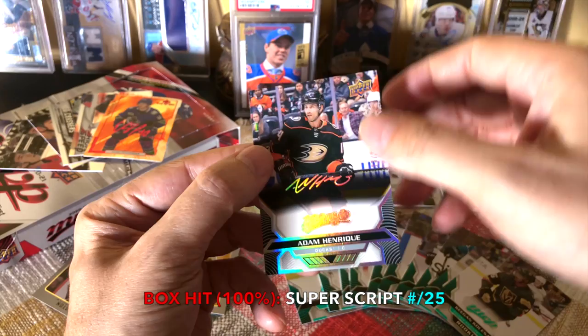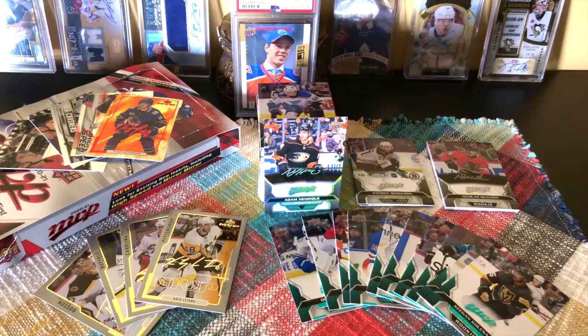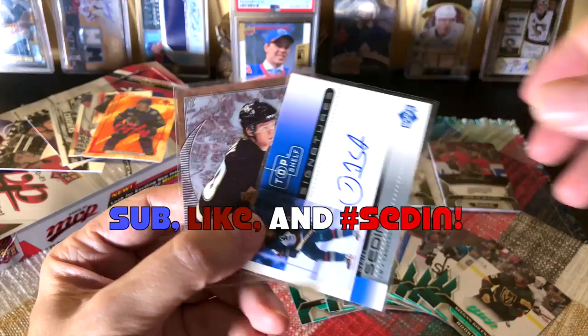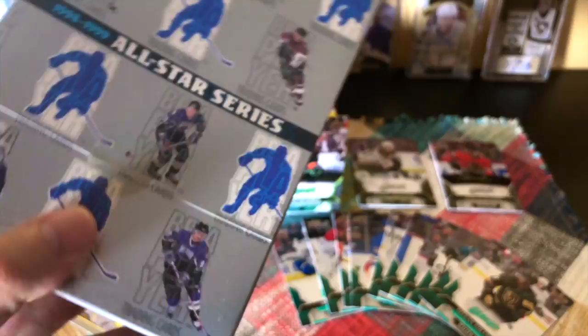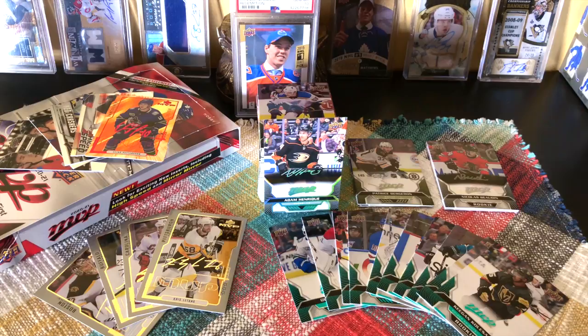That's basically it, guys. Be sure to hashtag 'Sadine' if you want these two autos of Corey Perry and Sadine — I'll be giving them away, and sometimes I toss in other things. My next break will probably be this crazy all-stars — definitely within next week — an All-Star Signatures Be A Player auto box. Stay tuned for that. That would be Full Cards, coming to you direct from Brooklyn, New York.